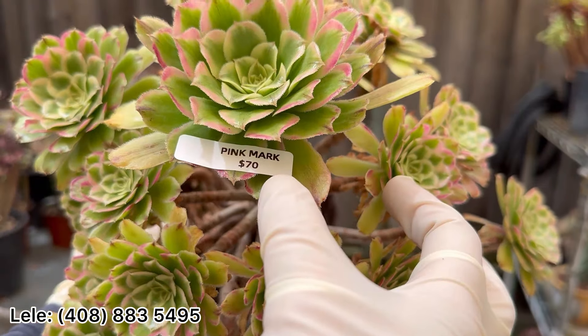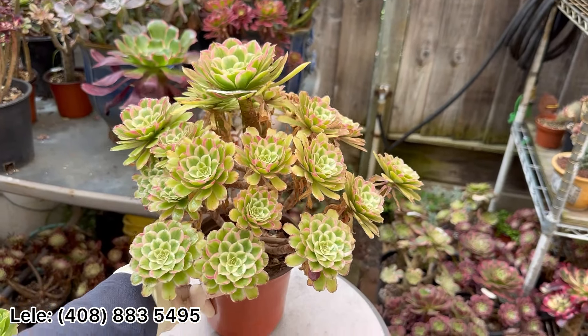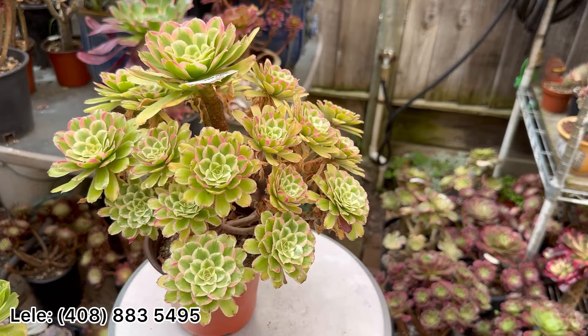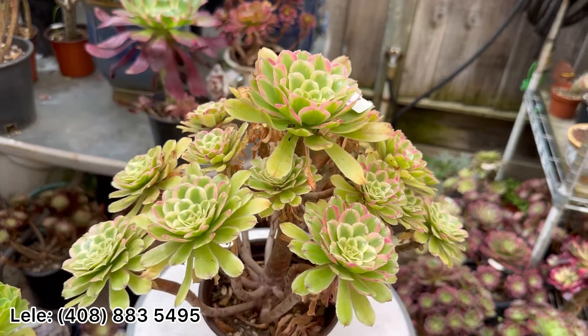Pink Matte $75. Pink Matte is showing a little bit yellow-green right now, but in winter it shows more pink color.